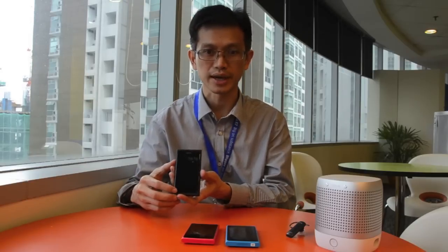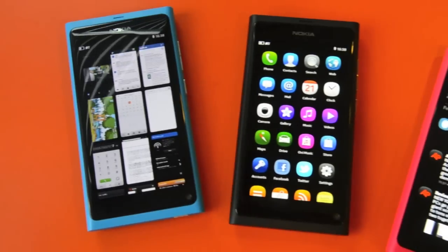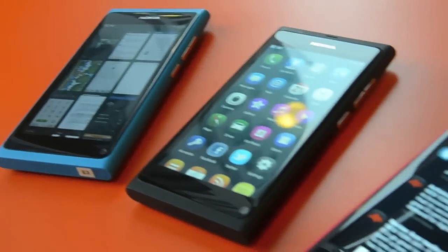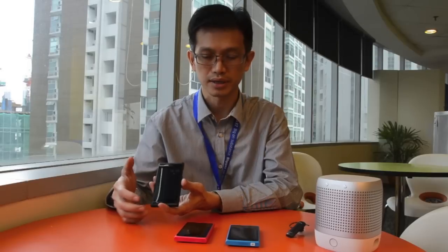In front of me are three Nokia N9s. The Nokia N9 is the latest smartphone from Nokia and it comes in three colours: the black, the magenta, and also the cyan. It's available in two variants — one is 16GB and the other one is 64GB.